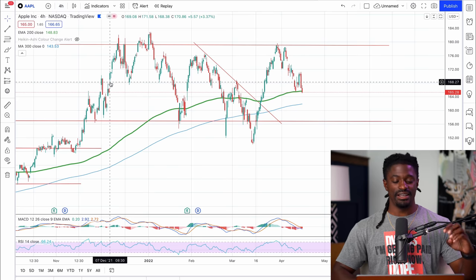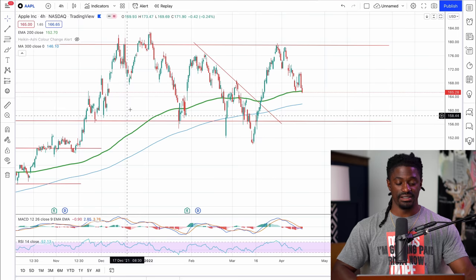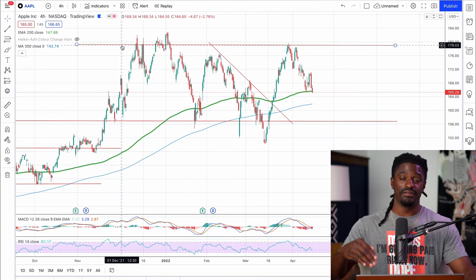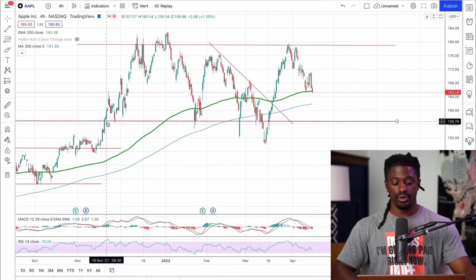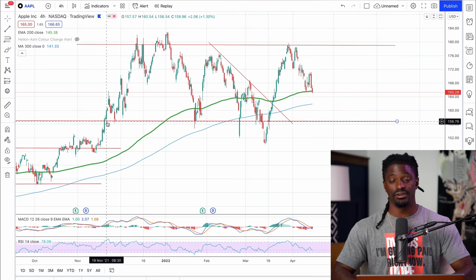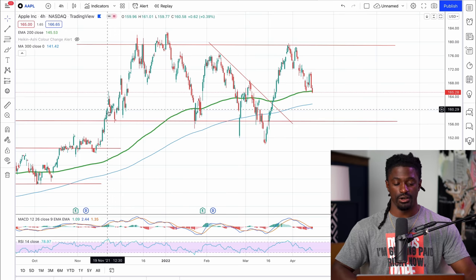Apple has been a key holding of mine and it's a perfect one to teach everyone about support and resistance lines. Anything at the top that a price point has a hard time breaking above is a resistance line. The support line is where a price has a hard time breaking below. And usually if it breaks below a support line, that stock is going to pull back; if it breaks above a resistance line, it's probably going to go on a run.